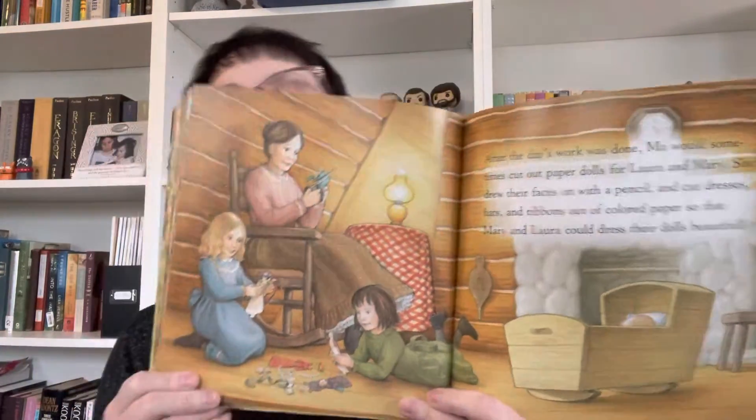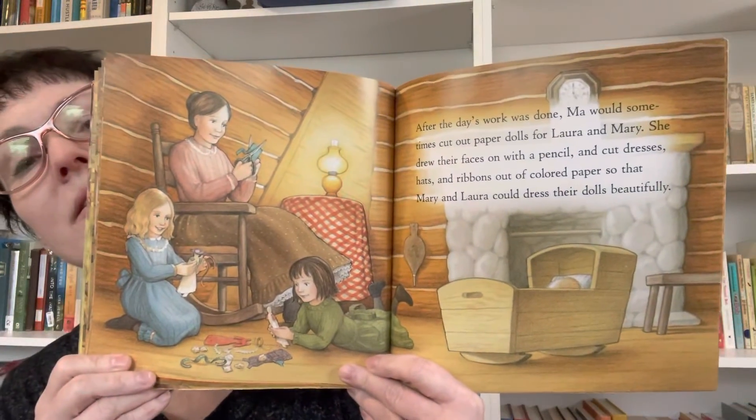After the day's work was done, Ma would sometimes cut out paper dolls for Laura and Mary. She drew their faces on with a pencil and cut dresses and hats and ribbons out of colored paper so that Mary and Laura could dress their dolls beautifully. I don't know if anyone ever plays with paper dolls anymore — it used to be a pretty neat thing to do.